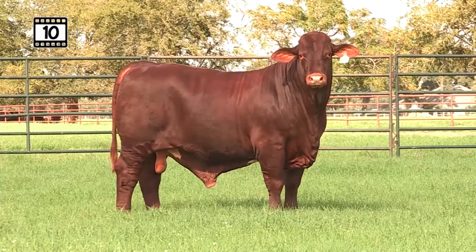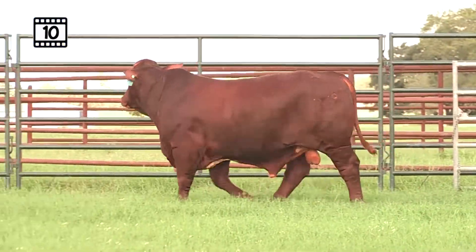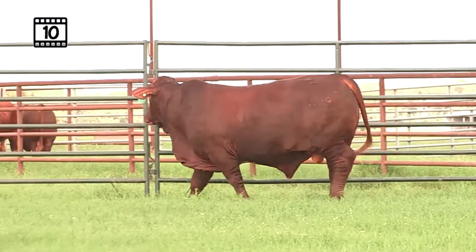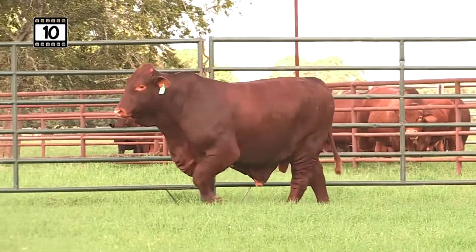Look at the height and length and extension of this bull — great front end, very cocky, big hip, awesome bone, dark red color. And then down there on the bottom, you see that Pacesetter Halapesca cow out of his great Energizer Pacesetter bull.